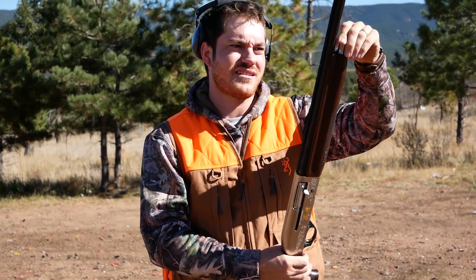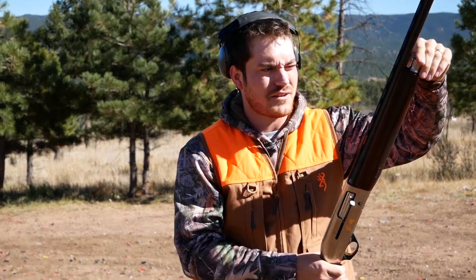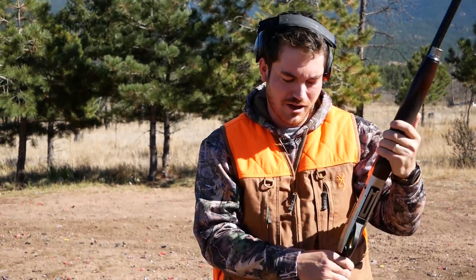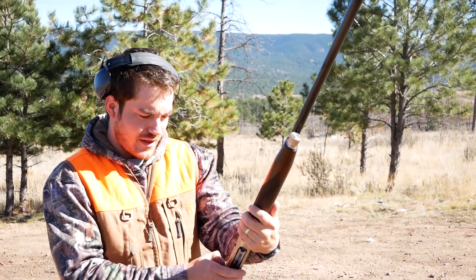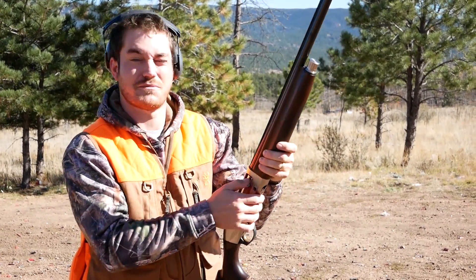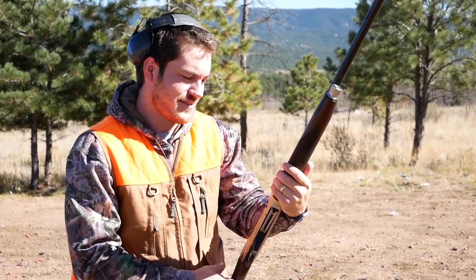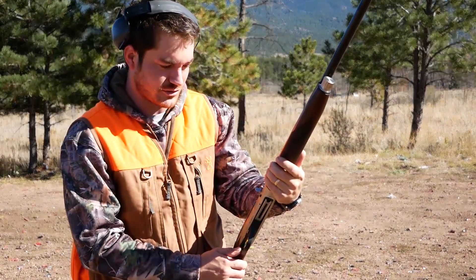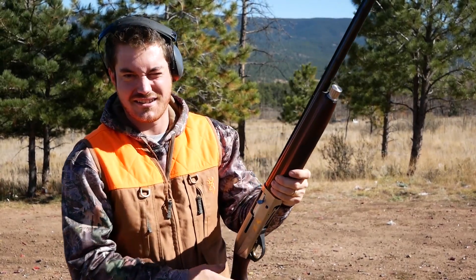We've taken the gun out to the range. It's a Benelli Montefeltro 12 gauge semi-automatic. Two in one, one in the chamber — it holds two. I think it shoots better than it looks. It's a great gun.